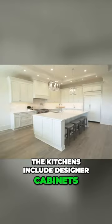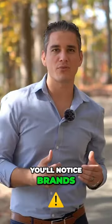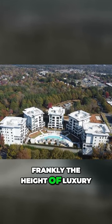The kitchens include designer cabinets, stone countertops, and top-of-the-line appliances. You'll notice brands like Wolf and Sub-Zero. No expense was spared — this is frankly the height of luxury.